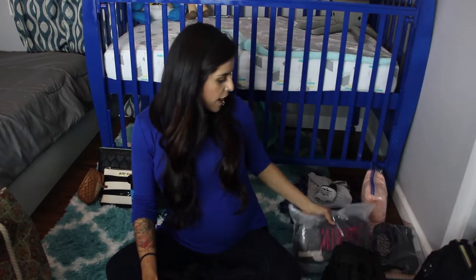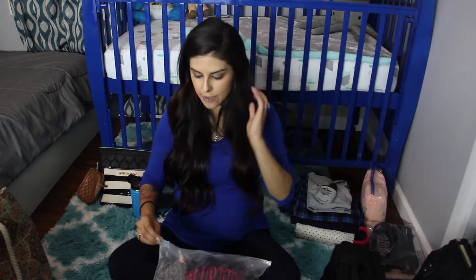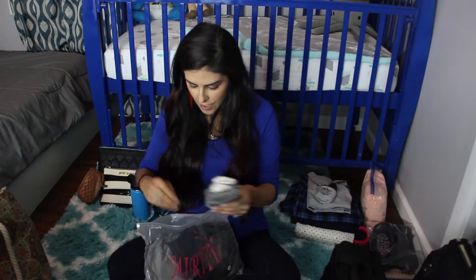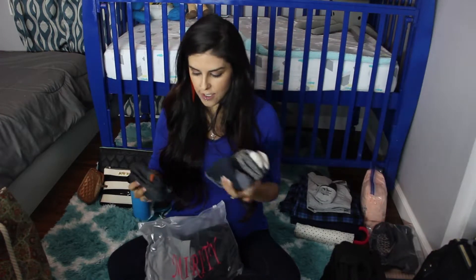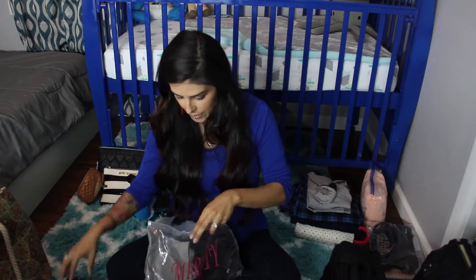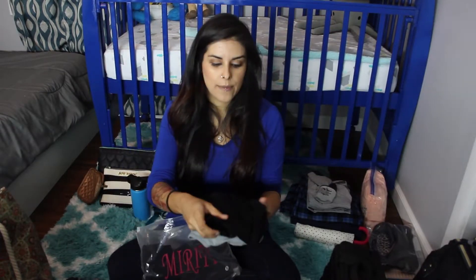I have a little separate bag for some of the smaller items I'm bringing for myself. I will be bringing three pairs of really nice warm socks. My baby will be born in November, so I'm assuming I'm gonna be cold because I'm always cold.